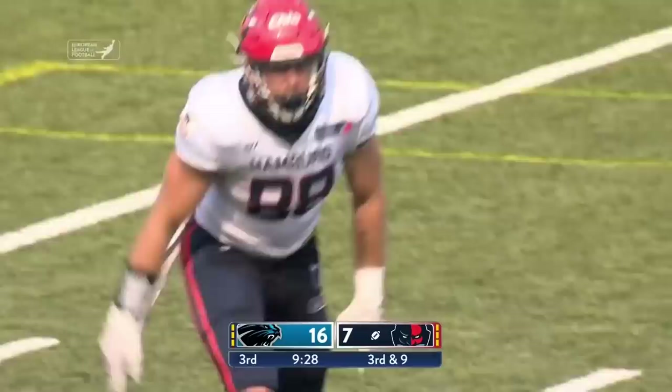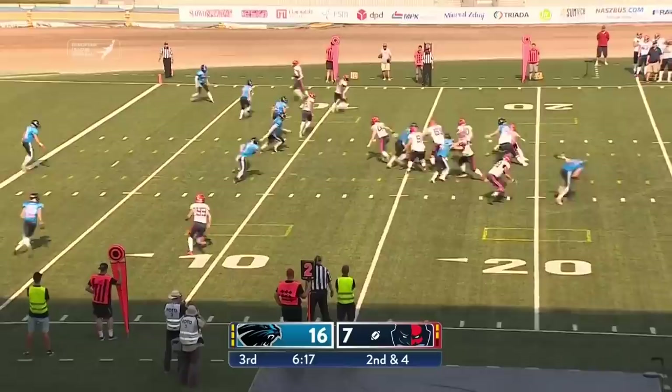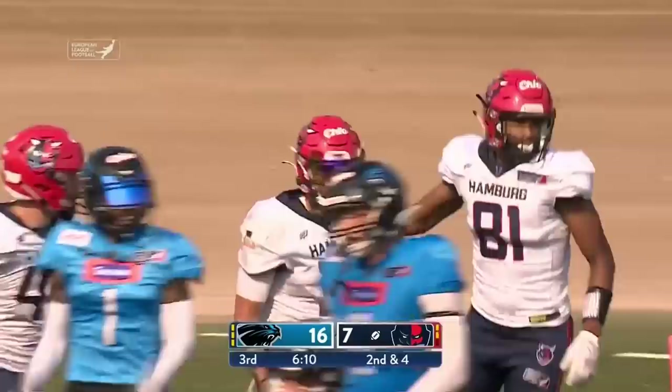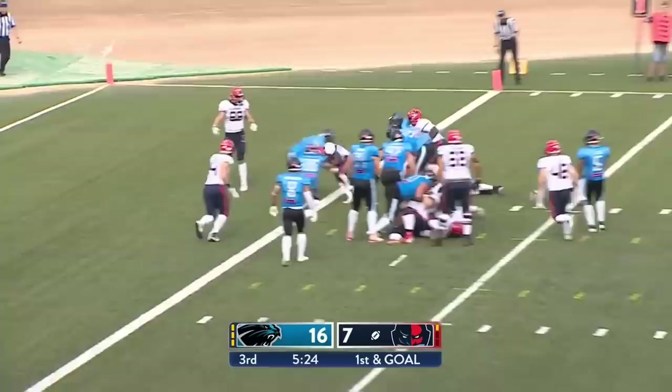For the Hildesheim Invaders, here goes Clark. He's going to scamper across the 10 to the 5 and down to the 2-yard line. With three in the backfield joining Clark, it will be Johnson — he trips over his own man but wrestles into the end zone for a touchdown.